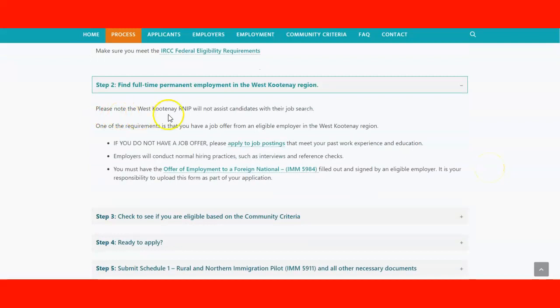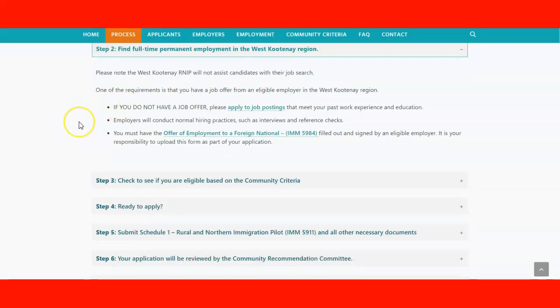Note that West Kootenay RNIP does not assist candidates in getting jobs — you need to apply for jobs with employers directly. One of the requirements is that you have a job offer from a legitimate employer in the West Kootenay region. It's important to understand that the employer needs to be approved already by the pilot program in the region.